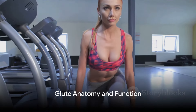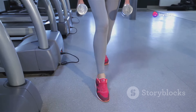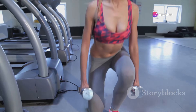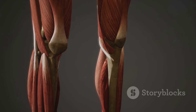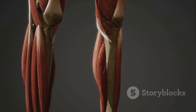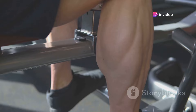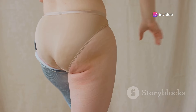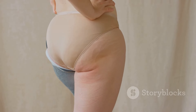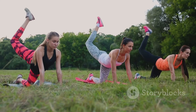Before we delve into the exercises, let's understand the anatomy of the glutes. Our glutes, or the muscles in our buttocks, are made up of three main muscles: the gluteus maximus, the gluteus medius, and the gluteus minimus. Starting with the gluteus maximus — this is the largest muscle in our body. It's the outermost muscle, and it's primarily responsible for the shape of our buttocks. It also plays a significant role in many daily movements, like standing up from a sitting position, climbing stairs, and maintaining an upright posture.